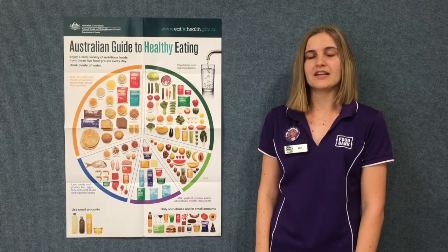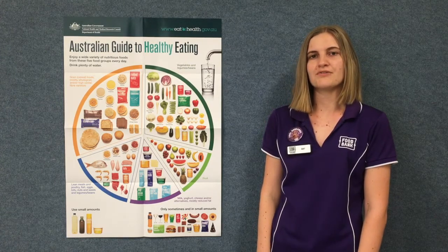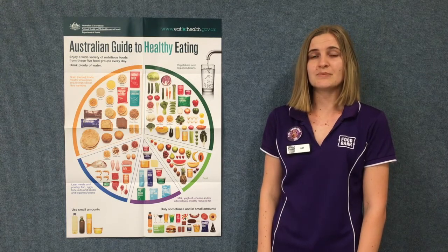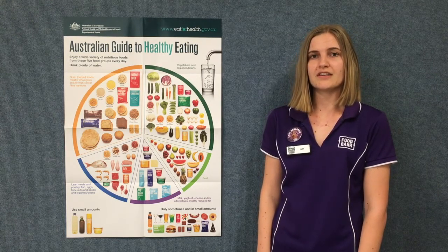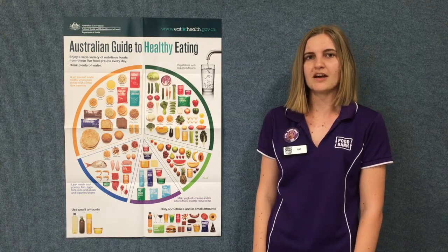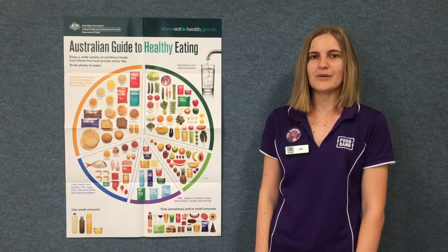Today I'm going to be talking about the Australian Guide to Healthy Eating. The Australian Guide to Healthy Eating is also known as the Healthy Eating Plate and it shows us what and how much to eat from the five food groups on most days. It was created based on a lot of research by the Australian Government into what foods make up a healthy diet. The Healthy Eating Plate helps us choose foods to include across the day to keep our body healthy.